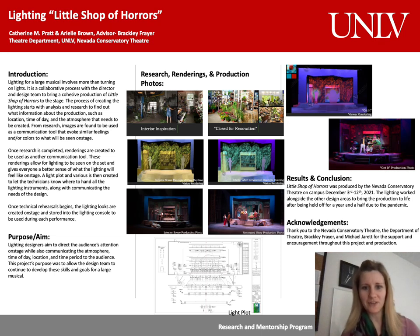Hello there. My name is Catherine M. Pratt and I am a third year MFA candidate in theater at the University of Nevada in Las Vegas. Today, as part of the GPSA Research Forum, I am presenting my project, Lighting Little Shop of Horrors.